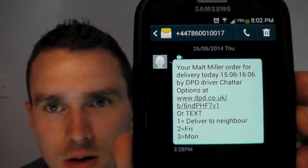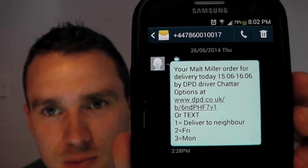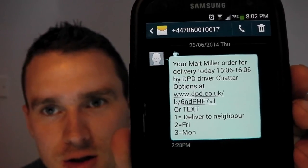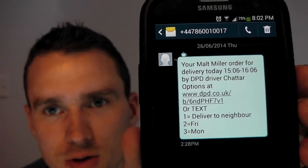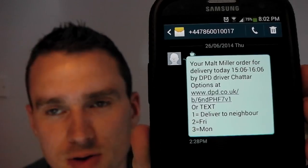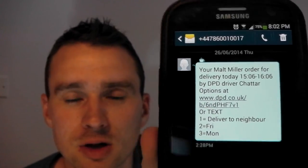The text you get will actually tell you — and I'm hoping you can see this — that your Maltbiller order will be delivered today by DPD. And you can change the time or the day, or choose to deliver to a neighbour, or choose whatever day it's going to be sent if that day isn't a great day for you for whatever reason.